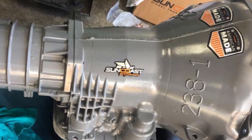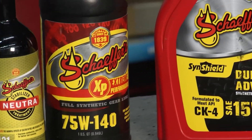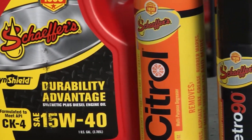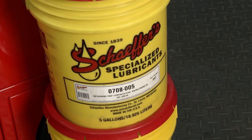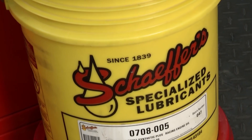Such as Suncoast Diesel Performance and Schaefer's Oil. I'm a fourth generation user. My dad and mother are sales reps. That's all you see in our shop. We don't use anything other than Schaefer's Oil — high quality products, their original lubrication manufacturer since 1839 in America.